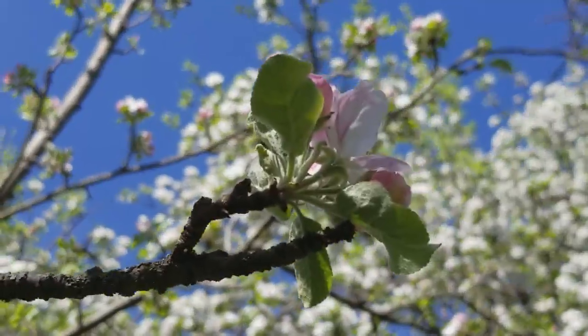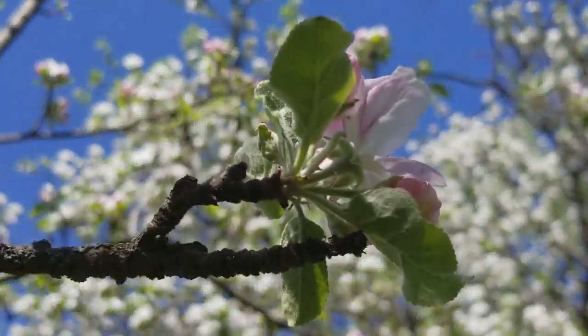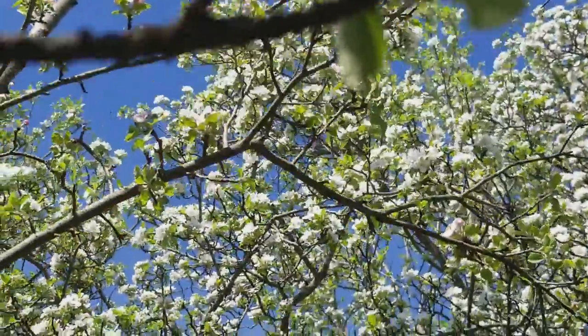This one here is pink and the background is all white — hitik ng mga bulaklak. All white apples, all white flower.